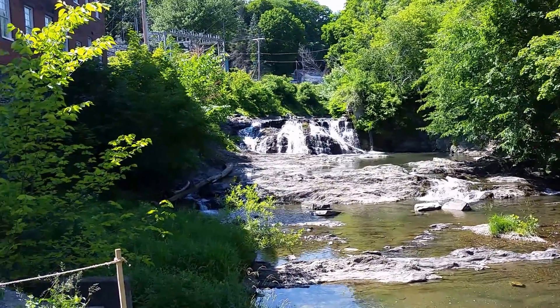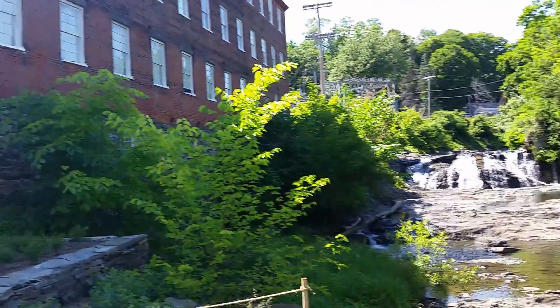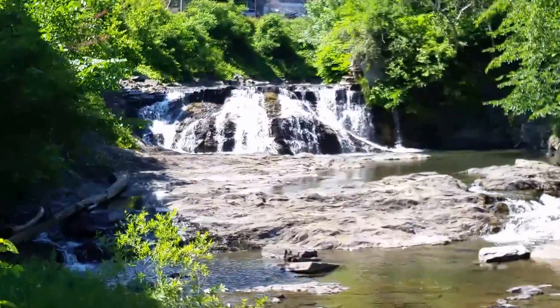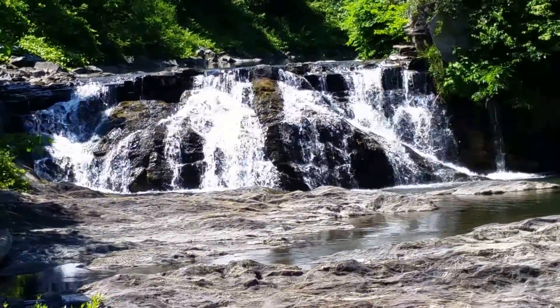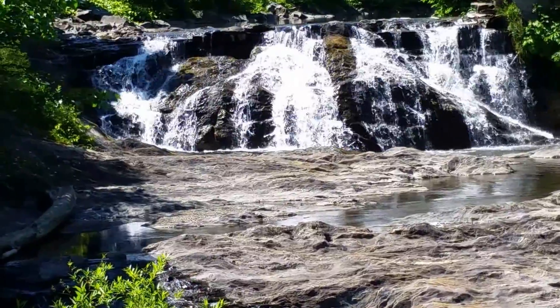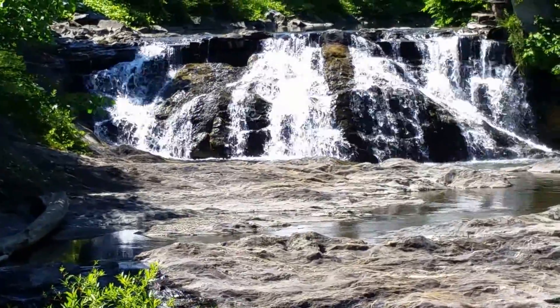Well, here we are in Windsor, Vermont, next to the Precision Machinery Museum, and I found another waterfall. I love waterfalls. The water coming off of this used to power the machines that were in this building in the Machinery Museum, which used to make rifles and other instruments like that.